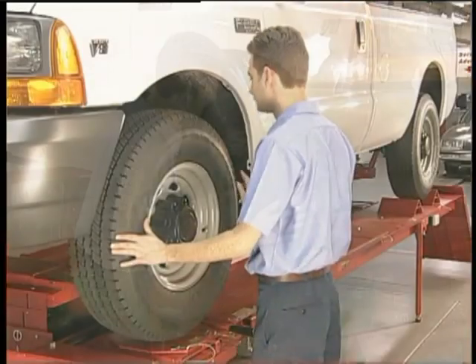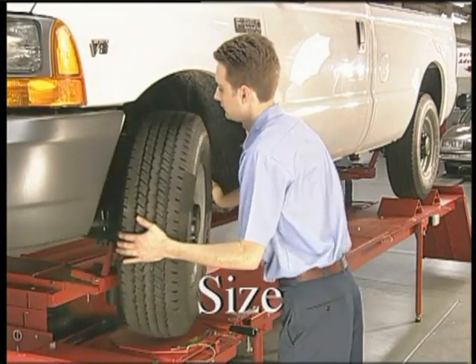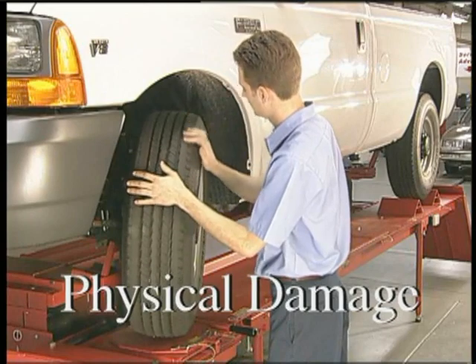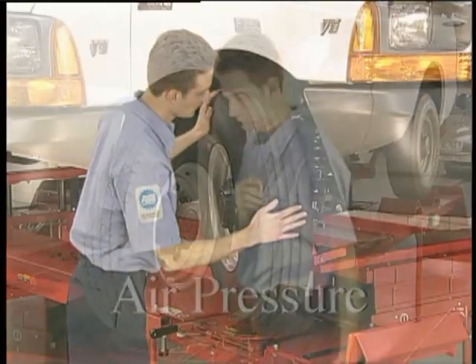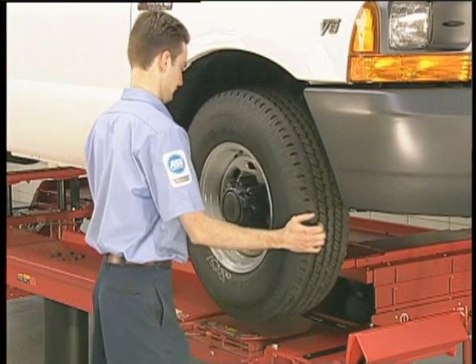Check for proper application, size, tread design, and look for any abnormal tread wear or physical damage. Verify and adjust air pressure to specifications. Attention to these details can often locate the problem quickly.